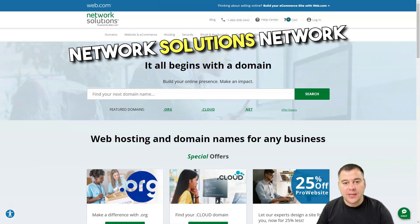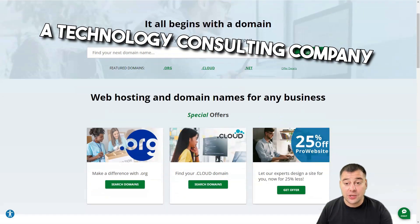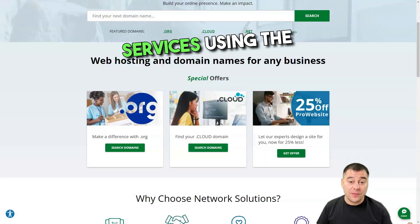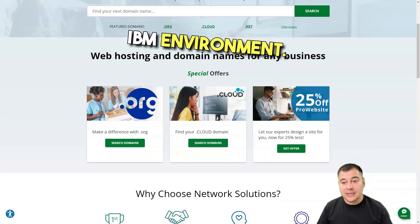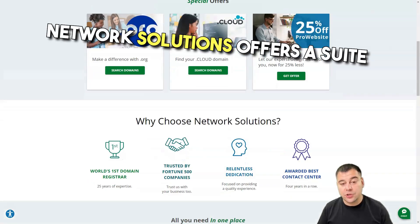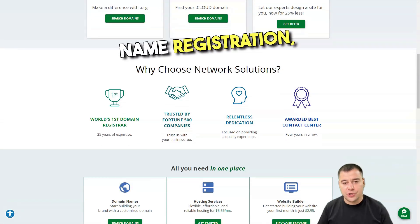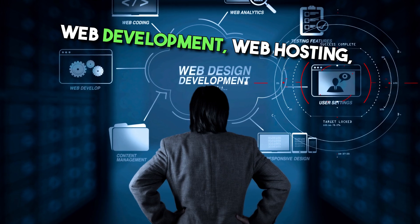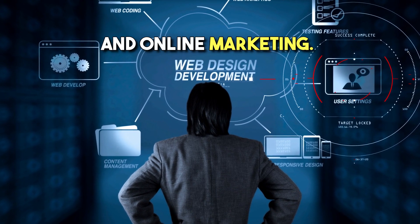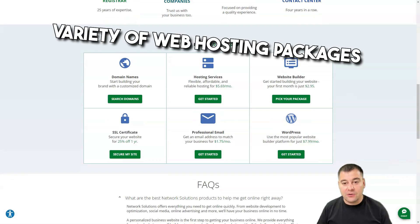Network Solutions was founded in 1979 as a technology consulting company specializing in programming services using the IBM environment. Since then, they have evolved with the high-tech industry. Network Solutions offers a suite of products including domain name registration, web development, web hosting, SSL certificates, custom email solutions, and online marketing.